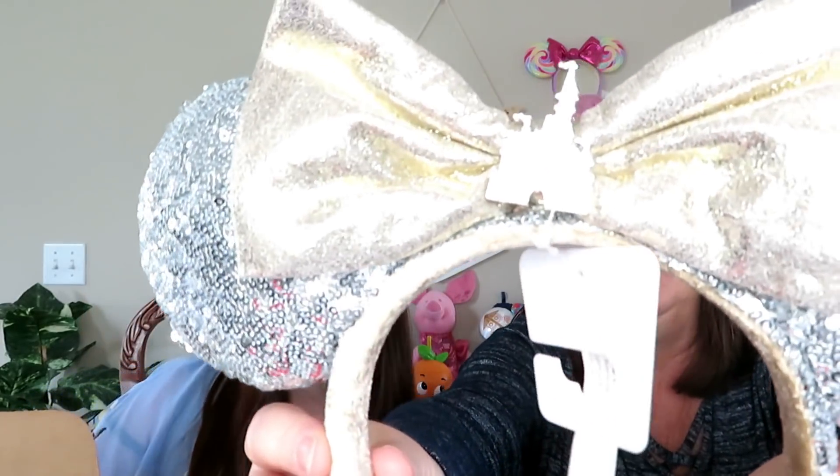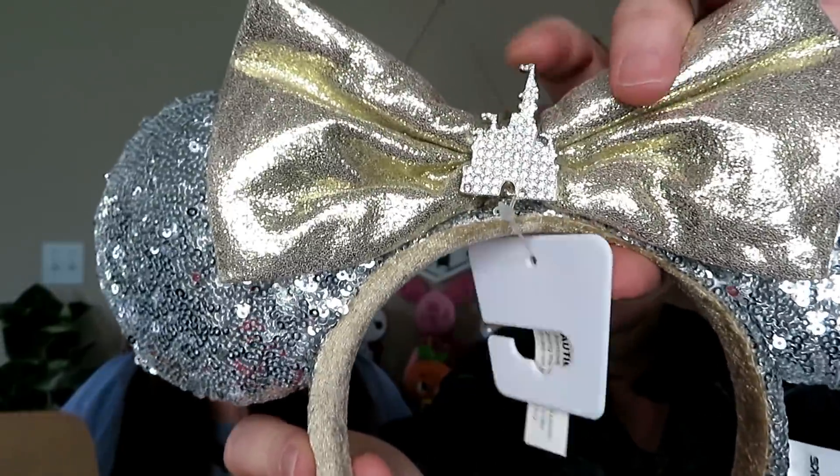Next up — we always love ears! These are really pretty. We actually saw these on our last trip — they are the castle ears. You can see the castle emblem right in the middle. They're so pretty and shockingly, we don't have silver ears! These are going to have the tag... I always try to do that in our videos. They are really nice — ears are $27.99.